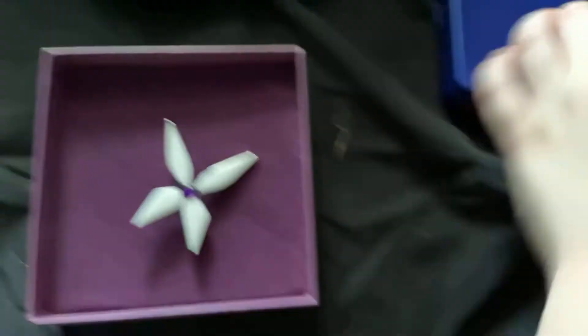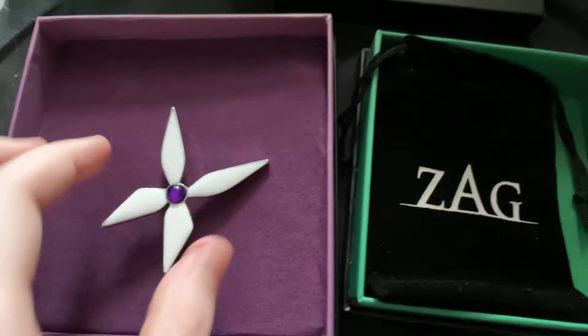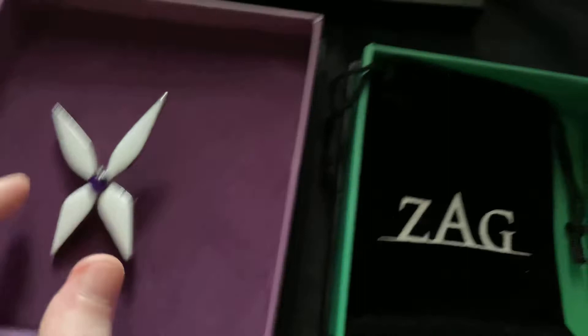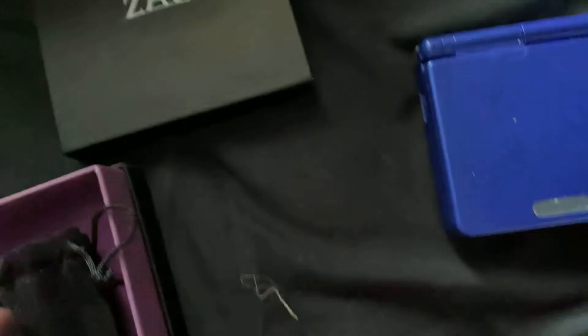Seriously, for something this small in this big a box — I mean, I don't have the ring in here because it's currently on my finger. But yeah, for something that tiny in that big a box, no wonder this thing was a lot cheaper. I am in possession of the butterfly miraculous! Oh, that is actually awesome. The bags are the same size. I was expecting it to be much bigger, but oh well, beggars can't be choosers.